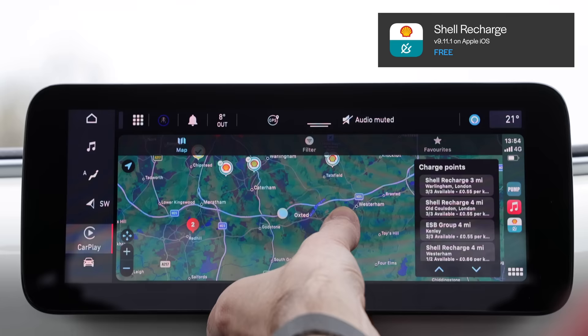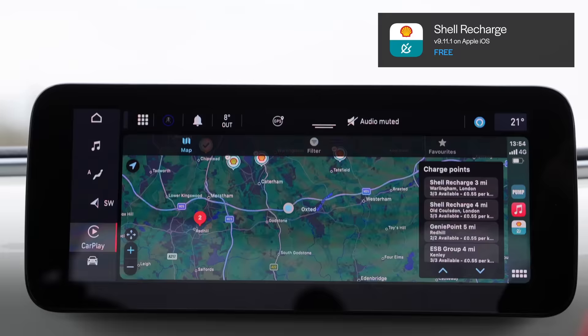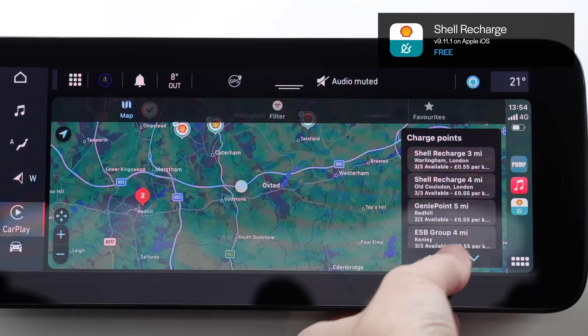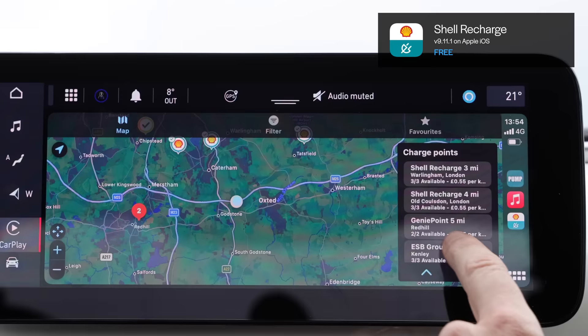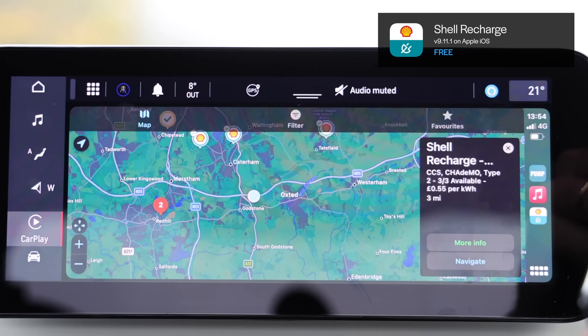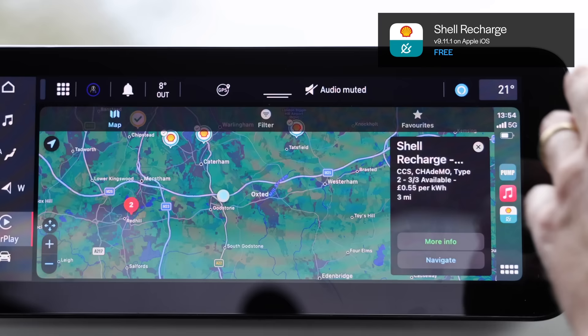In general their app is quite slick, weirdly — and I hate to say that because Shell is a big oil giant. From here you can see Shell Recharge shows their own chargers and tells me there are three available, for instance. It also gives Genie Point because you can use Genie Point with them, and MER. If I click that it tells me the cost, what's available, and I can navigate to it.